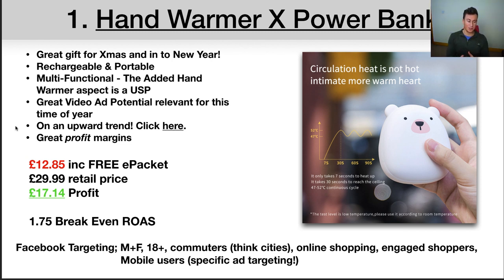Another important point is the great profit margins. It costs $12.85 delivered to your customer including e-packet delivery. The retail price — based on research on other Shopify stores — is around £30, leaving approximately £17 profit. Factor in a £10-£15 cost per purchase on Facebook plus an upsell, and you're looking at a pretty decent and achievable profit margin. That works out to a 1.75 breakeven ROAS. To calculate that: take the retail price minus your costs to get profit, then divide the retail price by the profit. As long as your ROAS is above 1.75, you'll be making a profit minus other expenses like apps and subscription plans.